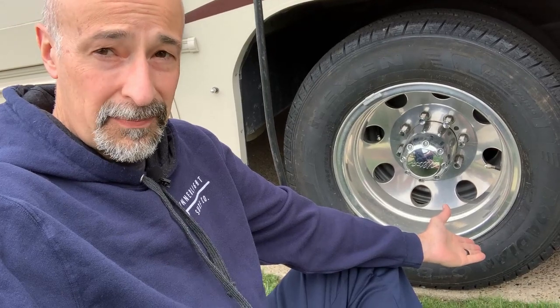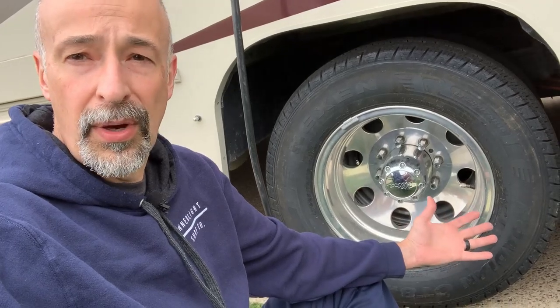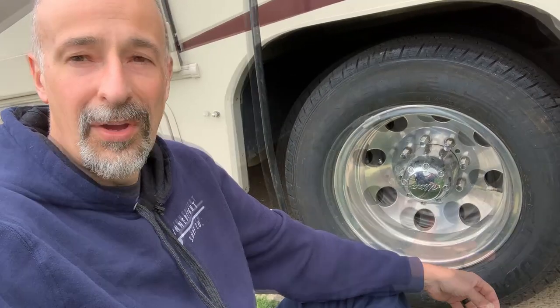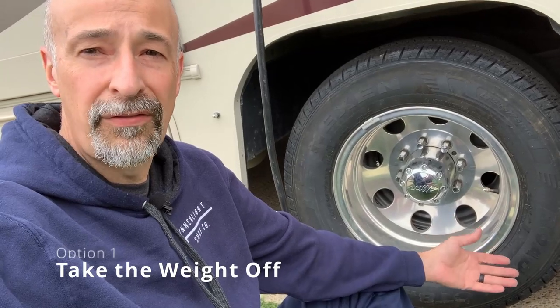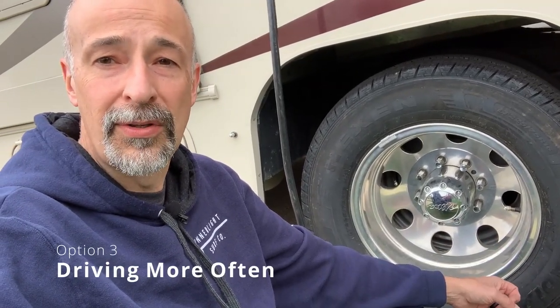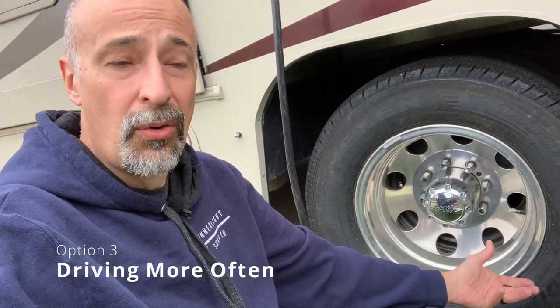Why did we get flat spots? We didn't move the RV, and apparently flat spots are more prone when it is warm than when it is cold. When we stored throughout the winter, no issues — we've stored this thing for three years with no issues at all. But 2020, we didn't go anywhere, it was real warm, and we got flat spots. So what we're going to do now is either drop the levelers to take most of the weight off and spin a tire, or just go for a drive maybe once or twice a month.